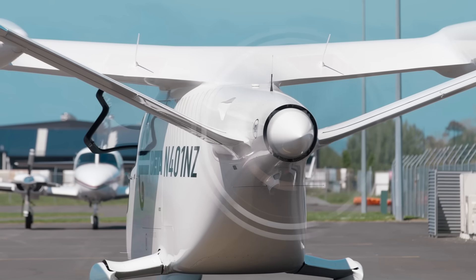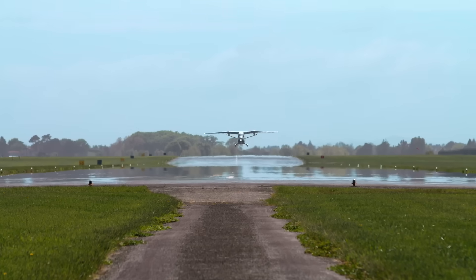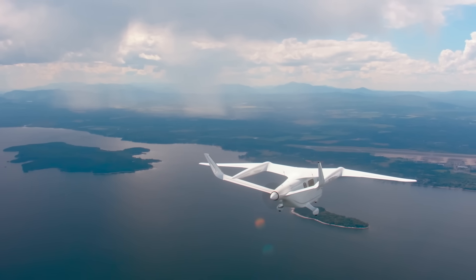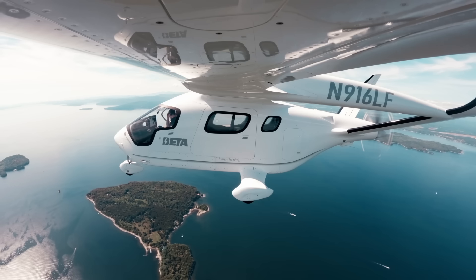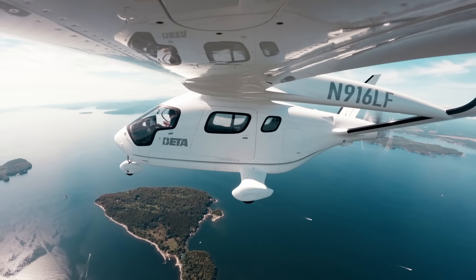How much better is this for the planet? This particular aeroplane produces 75% less emissions than a plane of a similar size. It's only small, but it's a small step that we can take today, and it's things that we can learn about for the future as well.